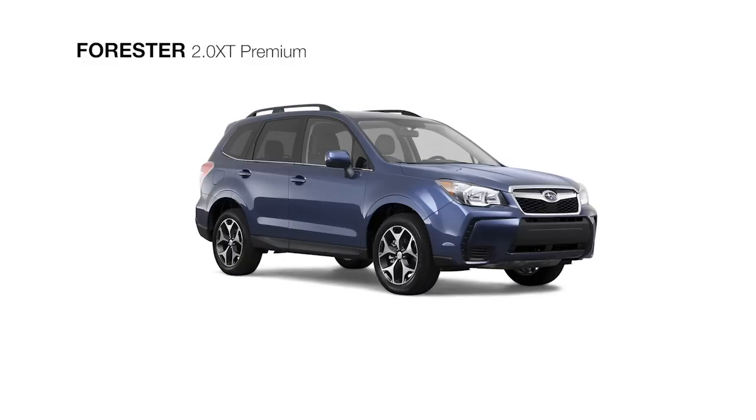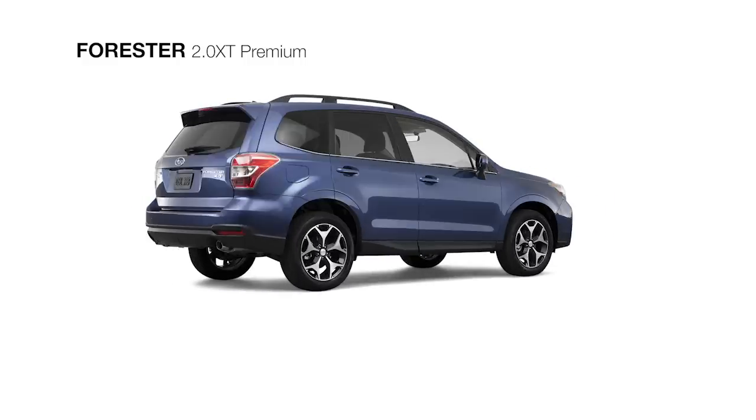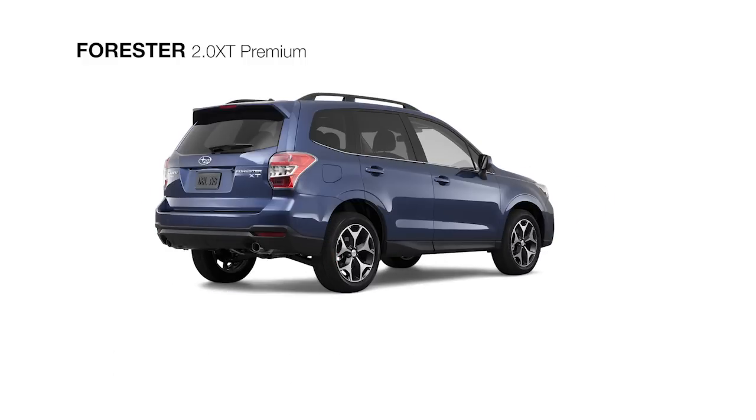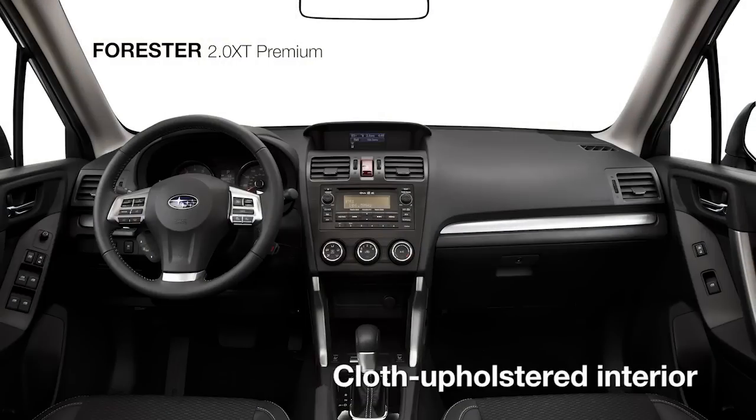To complement the aggressive front fascia, the 2.0 XT Premium comes with sporty 18-inch alloy wheels, dual stainless steel exhaust tips, and a rear roof spoiler.